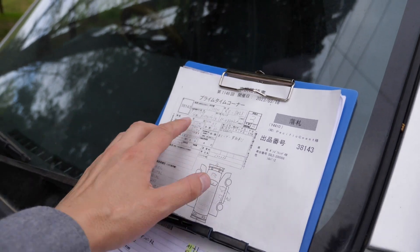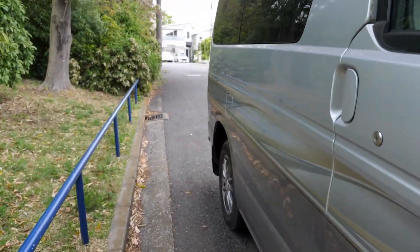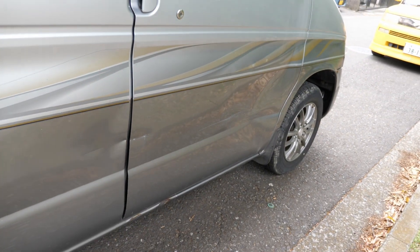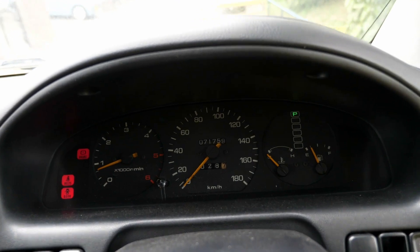This one has 71,000 kilometers on it. We'll check the auction inspection sheet and compare it to the vehicle's condition. It is a grade three vehicle and it does have some issues, namely a whole lot of damage which I'll show you in more detail in a second. But let's switch the engine off and have a little listen.